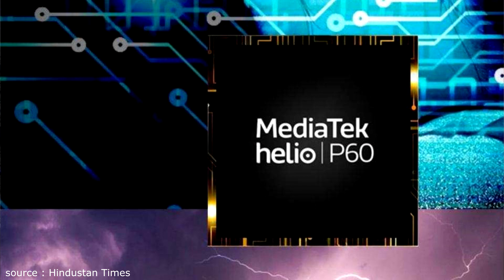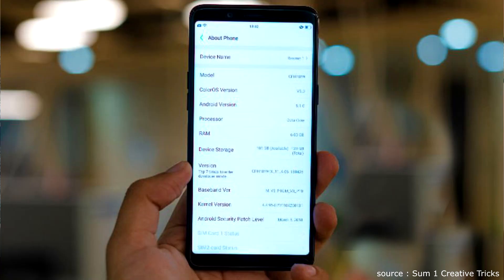Regarding the processor, there is a rumor that Realme 2 will get the same chipset as Realme 1, which is the MediaTek Helio P60 processor. This is a very capable chipset in this price range, and we have already seen its performance in Realme 1. Oppo's F9 Pro is also rumored to feature this same processor.